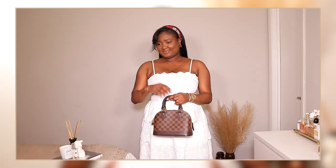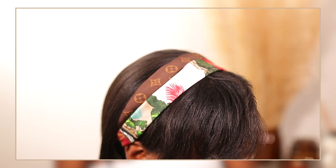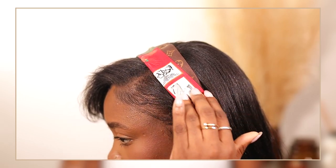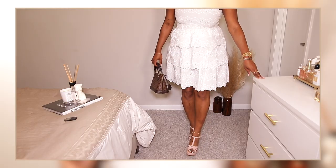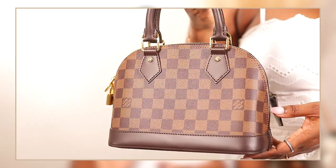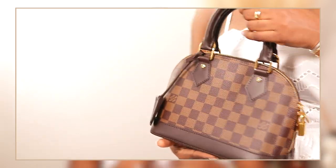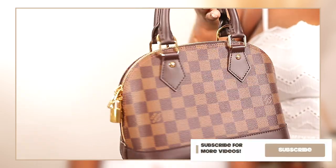My dress is from Express — I'll have everything linked down below. I'm wearing my Louis Vuitton Bandeau, which was featured in my luxury haul video. My platforms are YSL Tribute sandal-inspired but they're from Aldo — I got them years ago but if I find something similar I'll link it. My bag is my Alma BB — I'm definitely going to do a 'what fits in my Alma BB' video, so stay tuned for that.